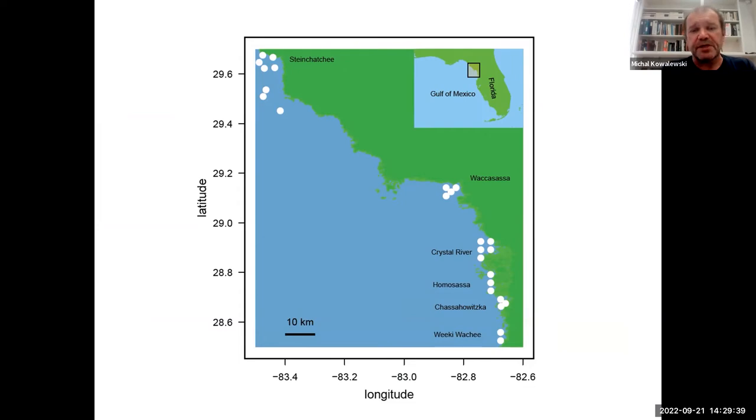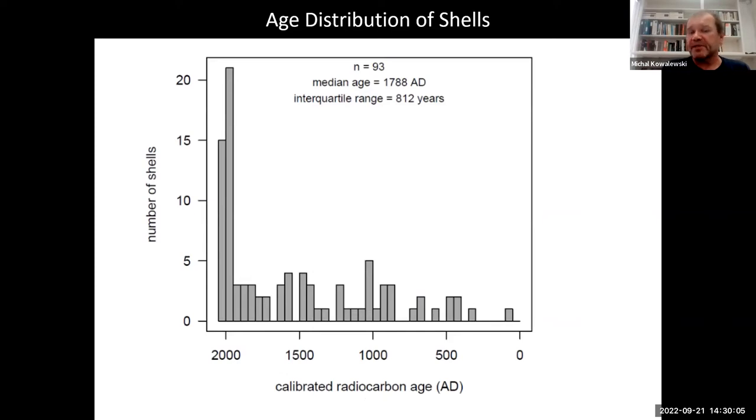At each seagrass site we collected live community surveys — what types of molluscan organisms, clams and snails, live there — and also collected death assemblages. We first want to know what these death assemblages represent in terms of time. We dated almost 100 specimens individually, and much like in previous cases, while we have a lot of young specimens, there are also many older specimens going back to Roman times. The median age is roughly coincident with the Industrial Revolution, meaning about half of the shells are pre-industrial.